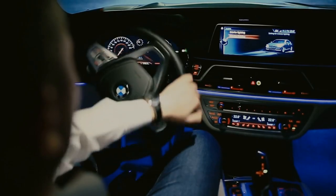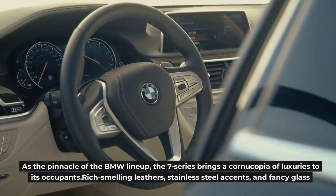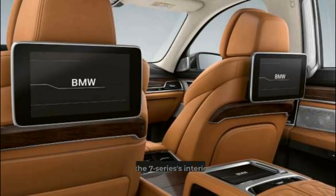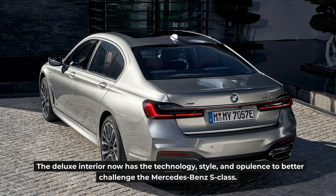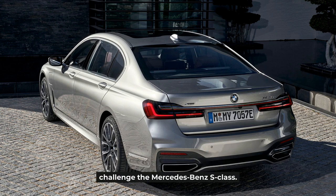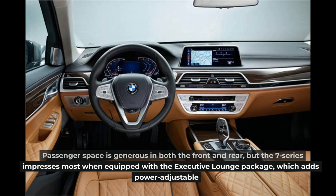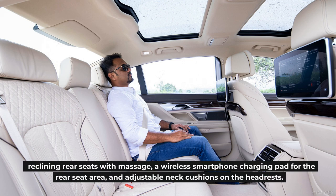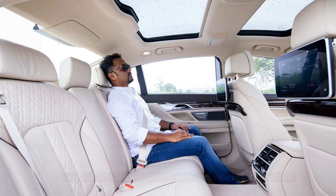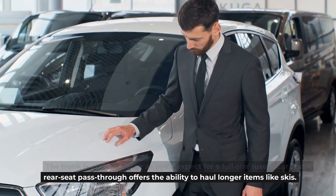Interior, Comfort, and Cargo. As the pinnacle of the BMW lineup, the 7 Series brings a cornucopia of luxuries to its occupants. Rich-smelling leathers, stainless steel accents, fancy glass, and wood trim elements give the interior a posh vibe. Buyers can even choose a new cashmere upholstery option. The deluxe interior now has the technology, style, and opulence to better challenge the Mercedes-Benz S-Class. Passenger space is generous front and rear, but the 7 Series impresses most when equipped with the Executive Lounge Package, which adds power-adjustable reclining rear seats with massage, a wireless smartphone charging pad for the rear seat area, and adjustable neck cushions on the headrests. The trunk is about as large as you'd expect for a full-size luxury car, and a rear seat pass-through offers the ability to haul longer items like skis.